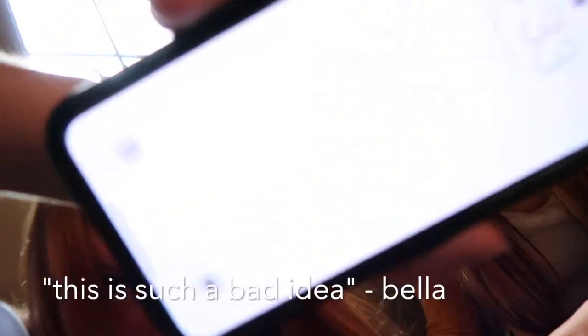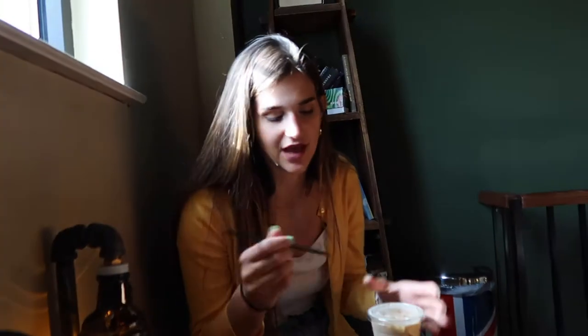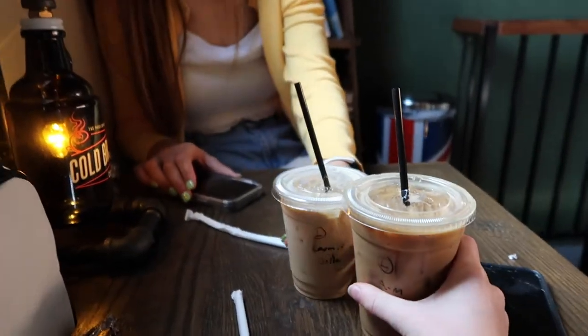We're waiting for coffee. Keep in mind it is like 5 o'clock — this is such a bad idea. We're drinking coffee at 5pm. This little thing was basically super fun. I'm a little cheap — the price you pay for a good coffee, it's sad but it's true. We're drinking opposite coffees. Cheers! So good!